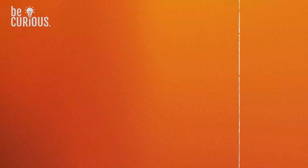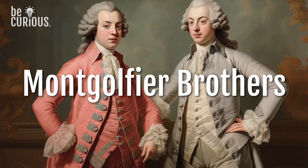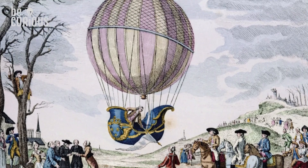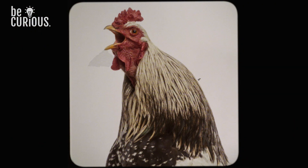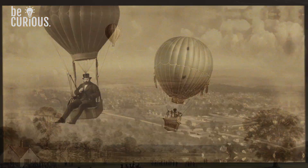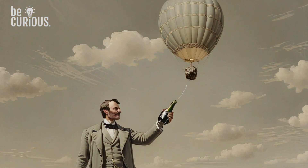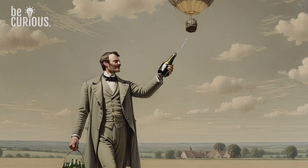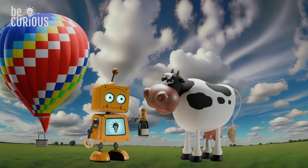The first successful hot air balloon flight took place in 1783 in France, launched by the Montgolfier brothers. Early balloonists used hot air or hydrogen to rise into the skies, with the first passengers being a sheep, a duck, and a rooster. Soon after, humans followed, thrilling audiences and making ballooning a popular spectacle. To this day, many balloonists carry champagne after flights — a tradition that started when early balloon pilots used it as a peace offering to farmers whose fields they landed in.